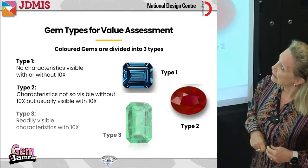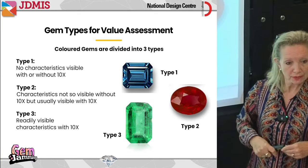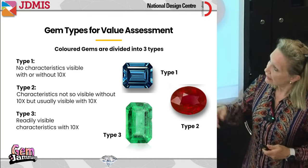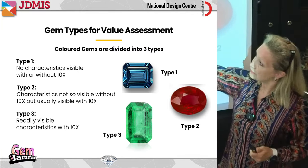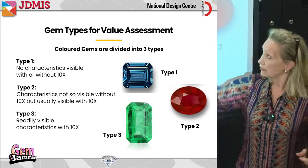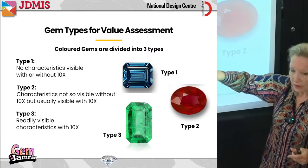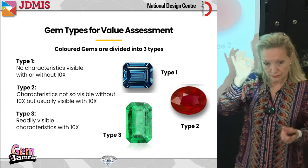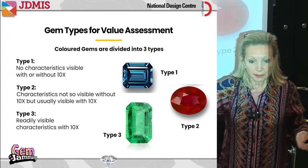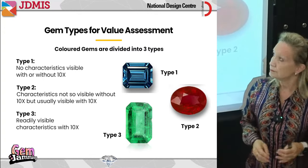Now let's look at why gems are divided into three different categories. When we judge a gemstone, we shouldn't judge them all in the same clarity category because it wouldn't be fair. Type 1: no characteristics are visible with or without magnification — the stone looks clean to the naked eye, and even under a jeweler's loupe at 10x magnification you probably still wouldn't see anything. We call that eye clean.